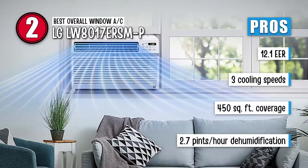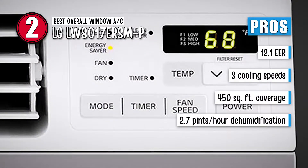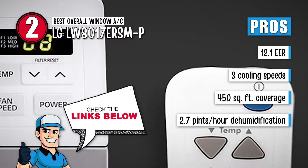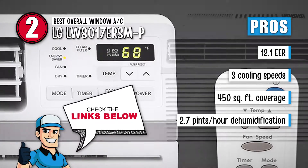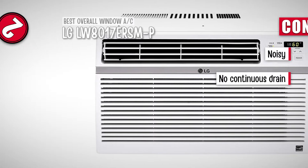Its pros are: it has an EER of 12.1, it has 3 cooling speeds, it provides cool air for 450 square feet, and it dehumidifies 2.7 pints every hour. However, it is noisy and it has no continuous drain.